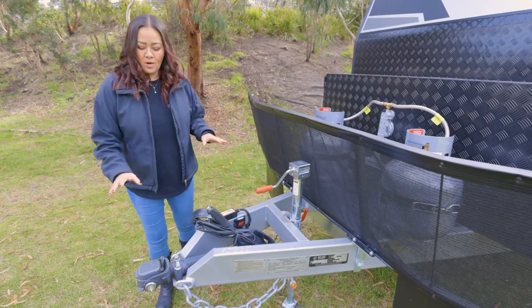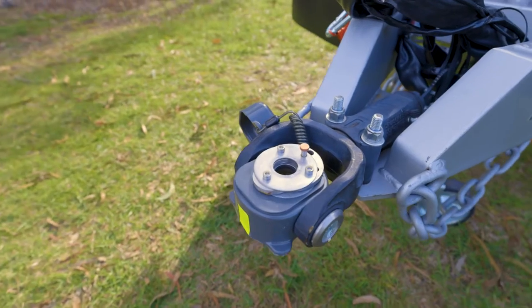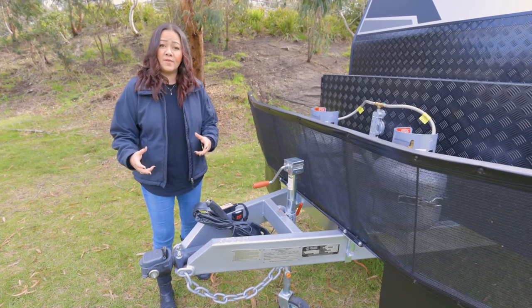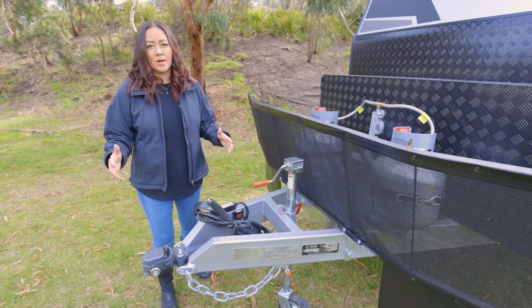We're going to start at the front of our van. Right off the bat, you're going to notice we've got a DO35 articulated hitch. This is great because it goes both left and right and up and down. Not only does it make it an easier tow, it's also a good safety feature because if for some reason the van rolls, the tow vehicle doesn't - you always want to have a safe tow.